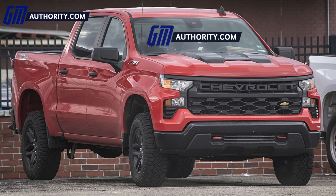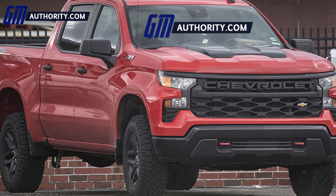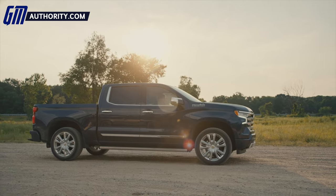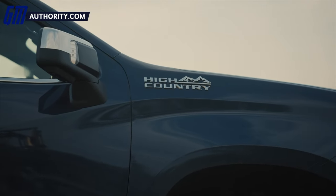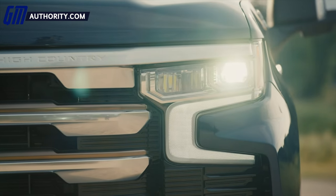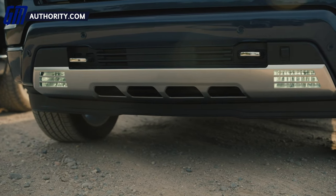Those three models do not get the new interior, but they do get revisions to the exterior and the front fascia specifically, which we're going to get into in a second. They also gain a suite of Chevy Safety Assist features — those are the active safety features — as well as push button start. That is something those three trim levels will get despite having the carryover interior from 2019, 2020, and 2021 models. The refreshed Silverado also gets revised exterior styling on all trim levels, as well as updated specifications, primarily horsepower and torque, for the turbocharged 2.7-liter L3B engine.